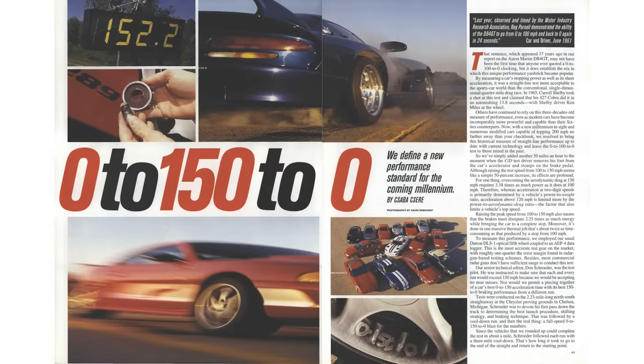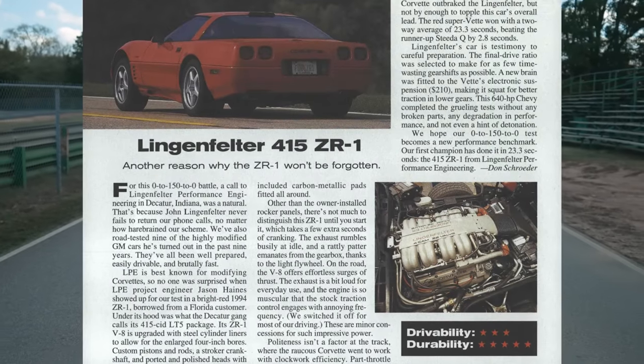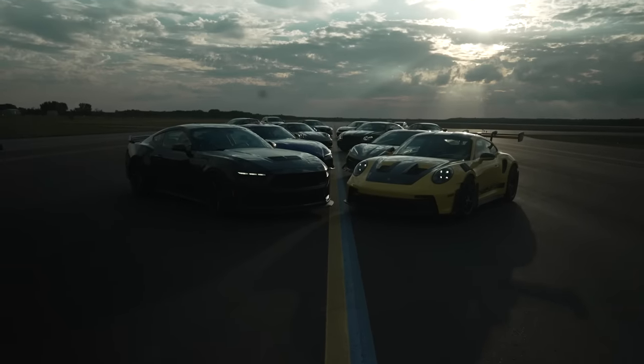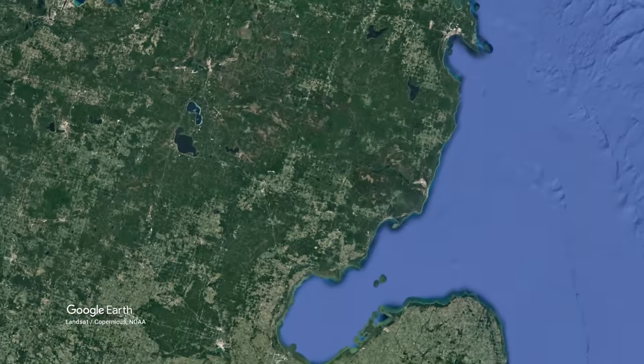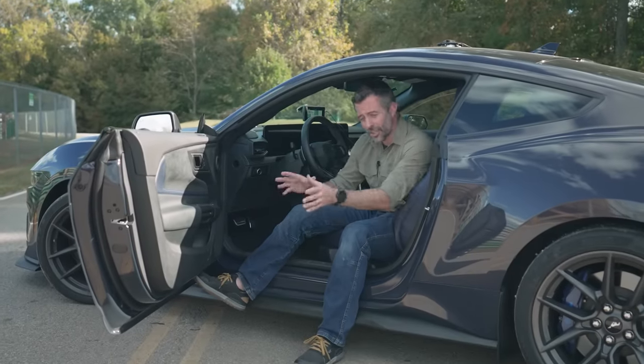Car and Driver first ran this test in 1998, positioning it as a new performance benchmark. It was an evolution of the zero to 100 to zero test that became popular in the 1960s. With modern vehicles getting more powerful and aerodynamic, why not raise the stakes? Invites went out to stock cars like the NSX, the Viper, and the Corvette, and modified vehicles from Saleen and Hennessy. The winning vehicle was a Lingenfelter Chevy Corvette ZR1 with 640 horsepower, and it ran the test in 23.3 seconds. The zero to 150 to zero performance benchmark standardization never really happened. The problem: you need a lot of space to do this test, which is why we headed north to Oscoda Wurtsmith Airport and its 2.2 miles of freshly paved taxiway.